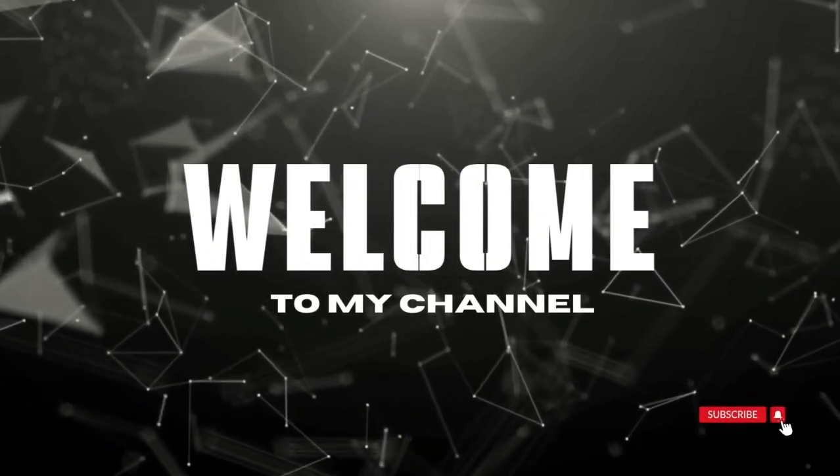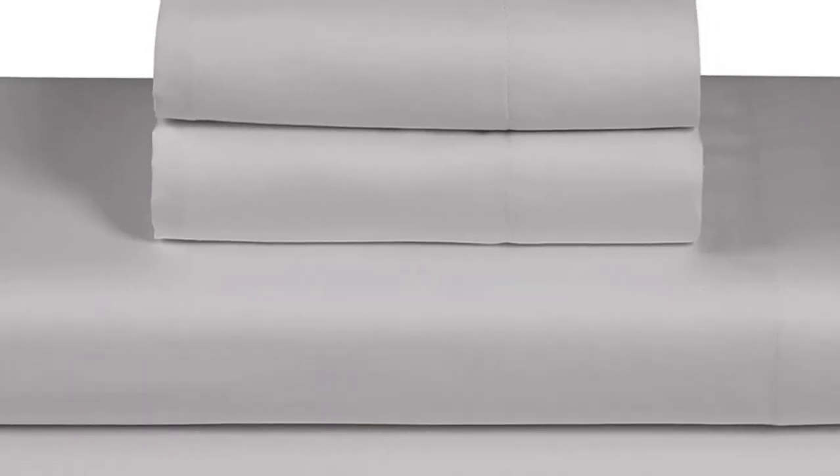Welcome to my channel. What we like: cool and crisp texture, very breathable, easy to fit on mattress, even after multiple washes.